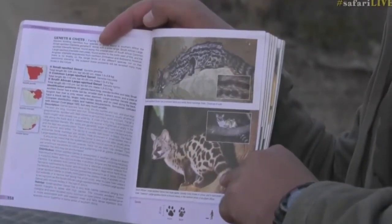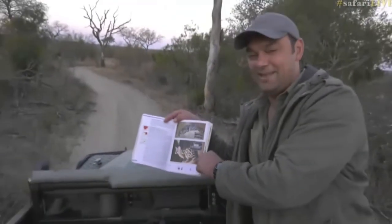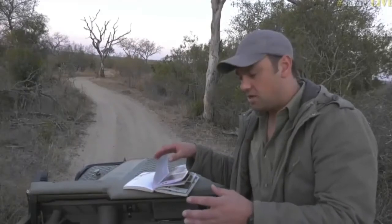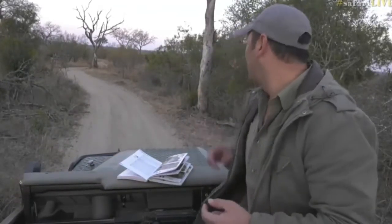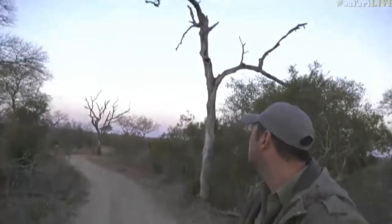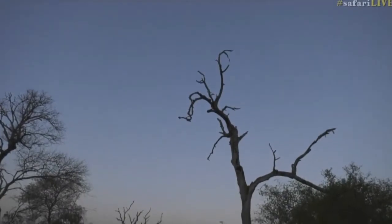It almost looks like somebody has squashed a cat and then stretched it. A friend of mine once described a genet by saying the best way is if you take a house cat and stretch it and give it a longer tail — that's what a genet is. But they're not cats. They feed on insects and such at night, moving around, as they are mainly nocturnal. So to see one hiding in a tree like this is quite special. That's where they like to sleep — in the holes or hollowed-out bark of trees where they can be safe. So that was really nice. Wasn't that a good surprise?